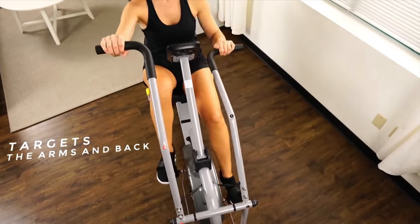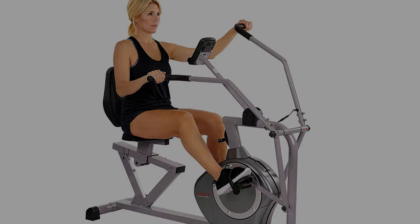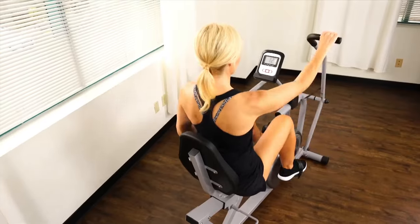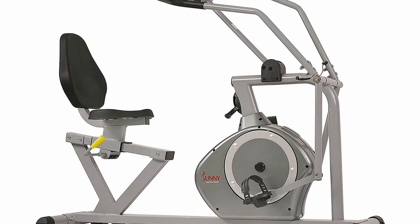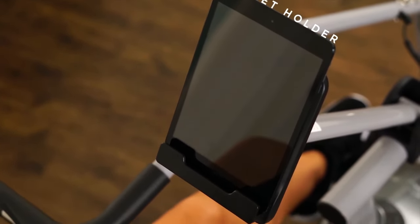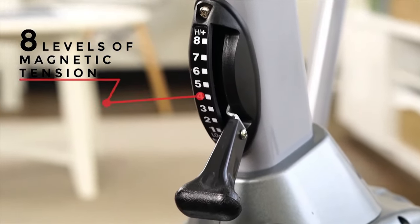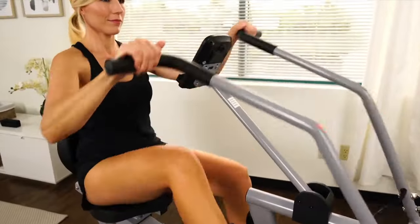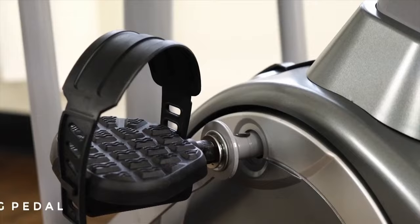This recumbent bike is a good choice for a senior who wants full body exercise, ensuring both legs and arms are actively involved. The 8 levels of resistance offer varied intensity choices, ideal for those willing to try both challenging and easy workouts. The bigger seat and back are good for relaxing on as you exercise, reducing discomfort and keeping you in the correct posture. It's easy to install and use, plus it's portable, allowing you to move it freely to different locations. Cons: The seat is not comfortable to use.